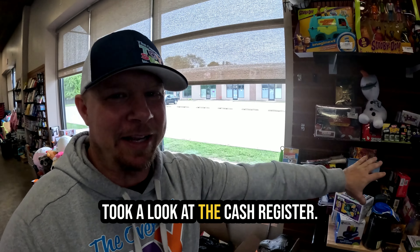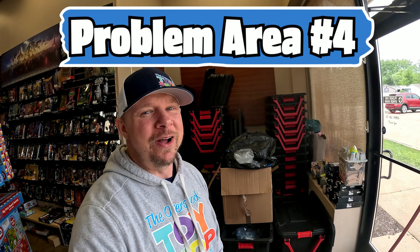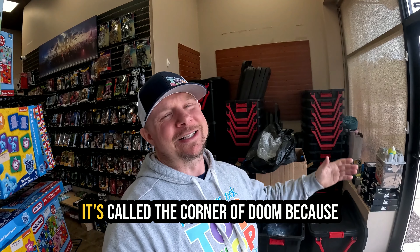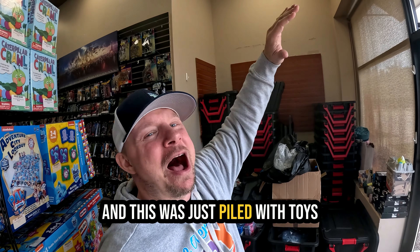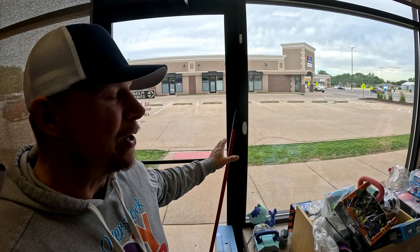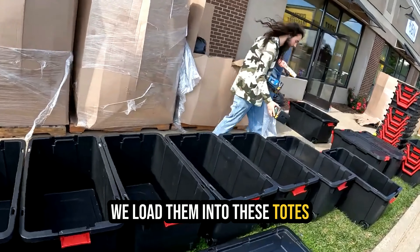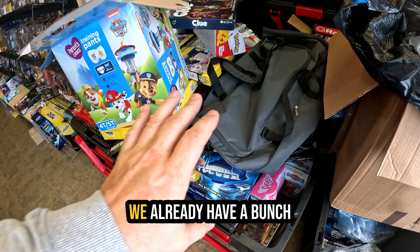We got sidetracked but we've looked at the front, the cash register, and the side wall. That brings us to the corner of doom. It kind of looks like this — it's called the corner of doom because on a couple of loads we didn't have tubs and it was just piled with toys and it looked bad. That's why you see all these totes. When we get a toy load, the trucks with lift gates line up here, we hire a couple people to help, load everything into totes, and stack it all right here. The leftover aftermath is what you're seeing now.